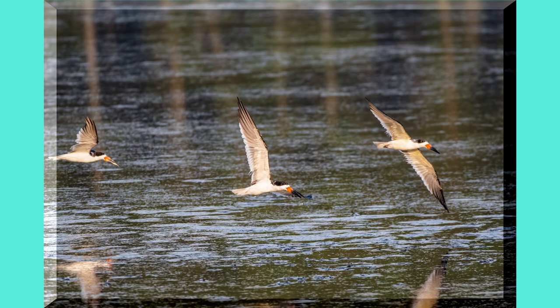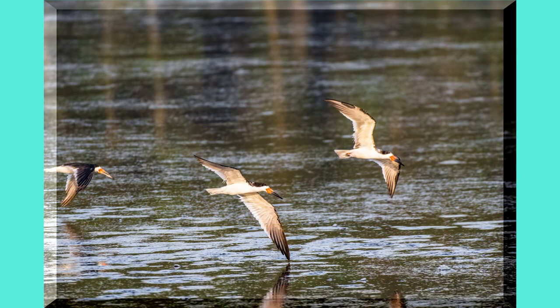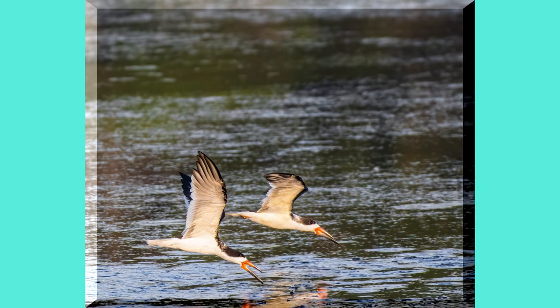The lower part of their beak drags in the water feeling for fish, and when it gets one, the top part of their beak snaps closed and catches the fish.